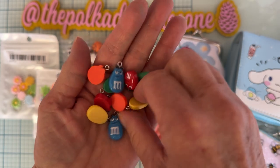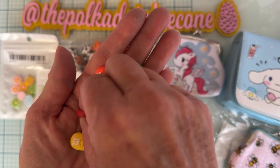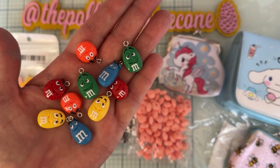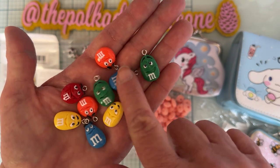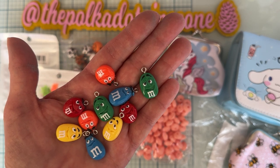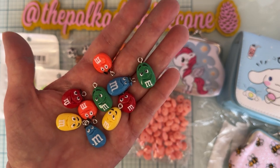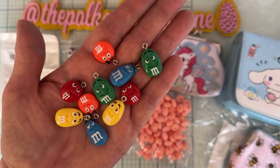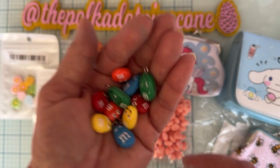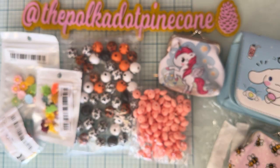These are cute — they're little M&M charms in different plain colors. Some are round and some are more oblong, and look at the faces, how cute they are. There's probably around ten of them. It says random color — I don't think you have a choice, it's just multicolor. Aren't those the cutest? I don't have anything like that so I grabbed those.